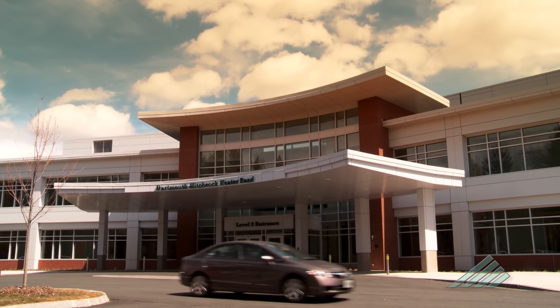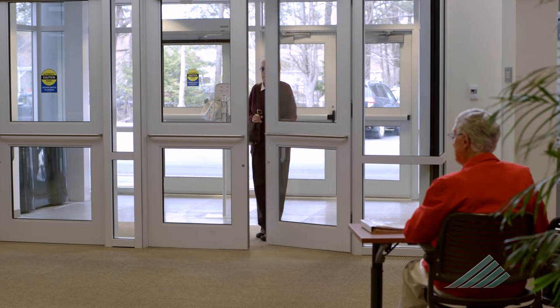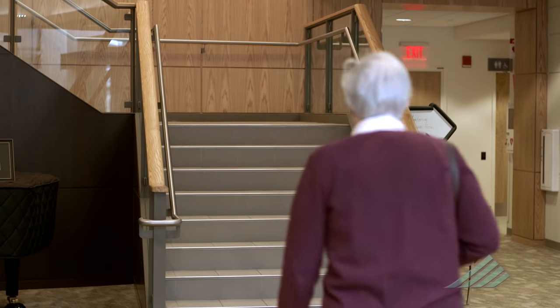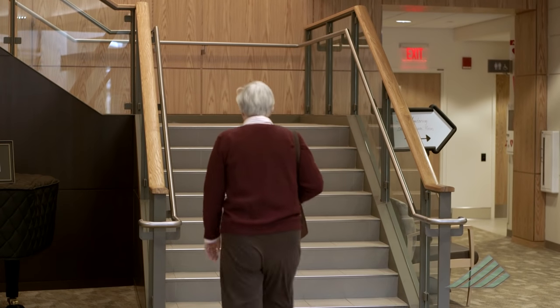Welcome to Dartmouth-Hitchcock's section of Dermatology. In the next few minutes, we will help explain Mohs surgery, its advantages and risks, and what you can expect before, during, and after the procedure.